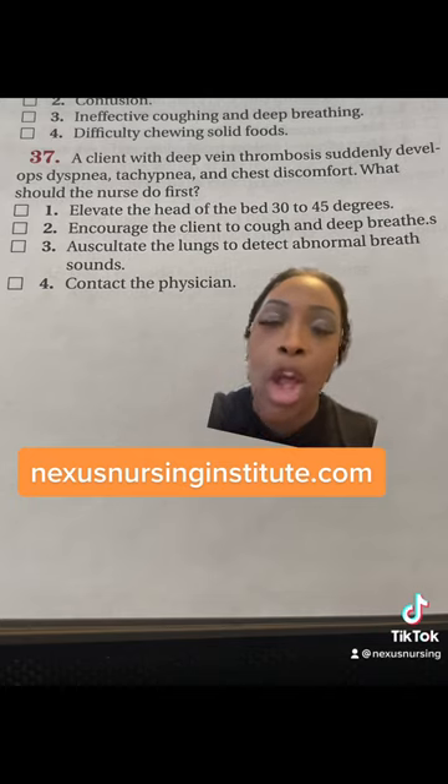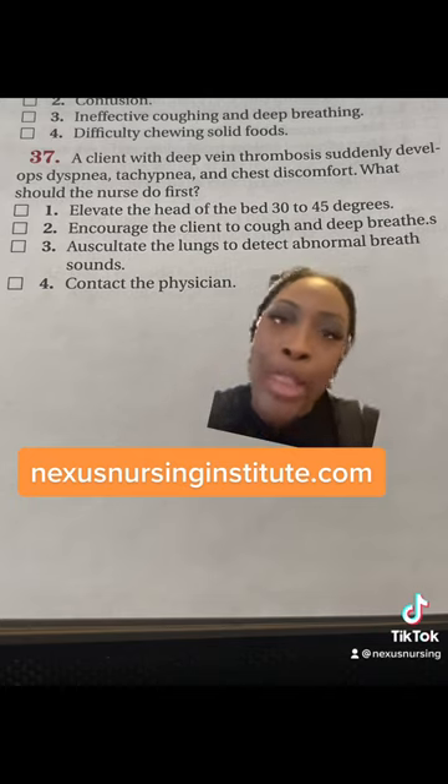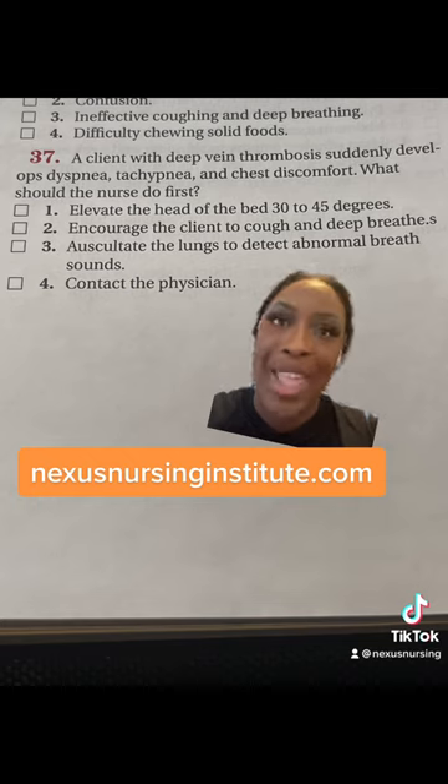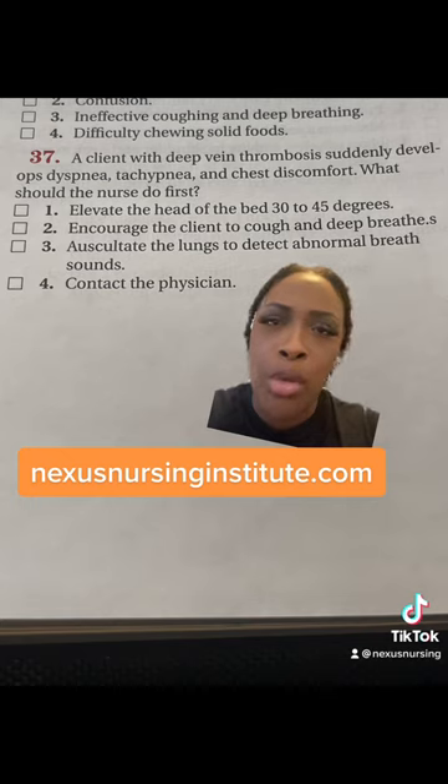Choice number three, auscultate — for what? Listening to those lung sounds all it does is waste time. Look at the symptoms that we have for this patient. What is listening to those lung sounds going to tell us that the situation hasn't already told us?